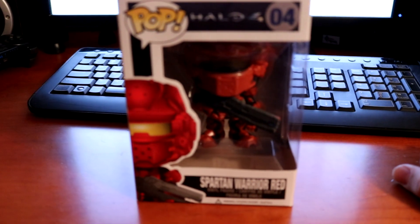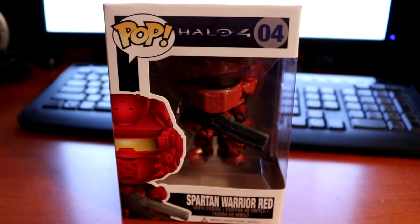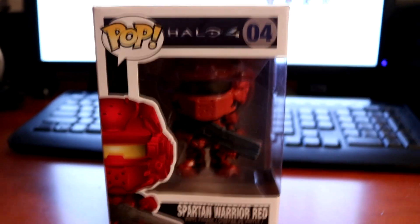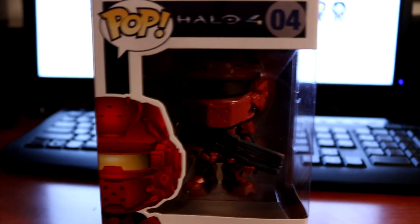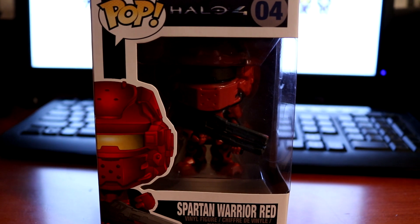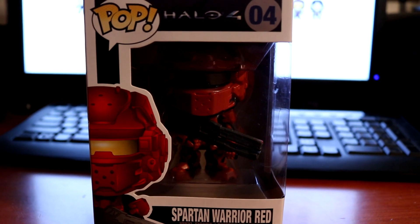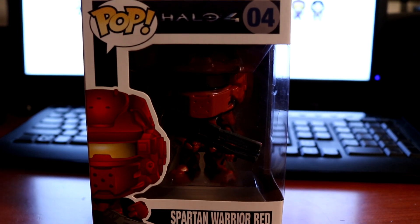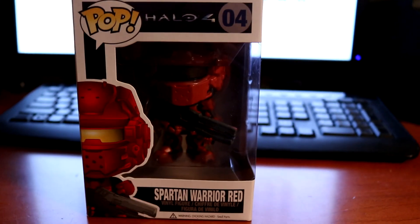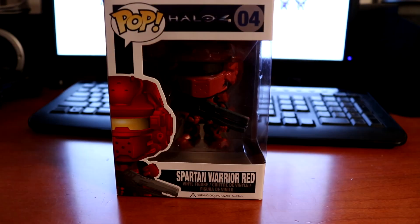There's only one pop in this category and it is the red Spartan warrior. I'm really excited because I've never really seen these in a while - honestly any of these pops that you'll see today I've never seen in the wild, so getting them just out in the store for regular price was a great achievement that I am very happy about.